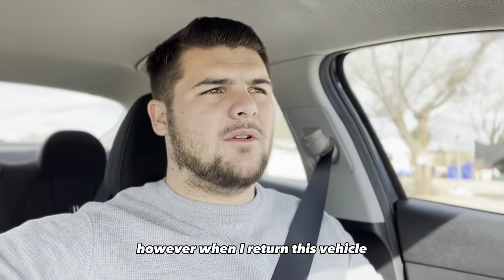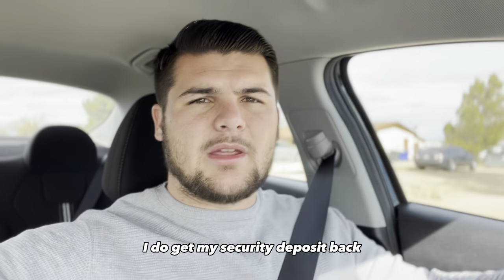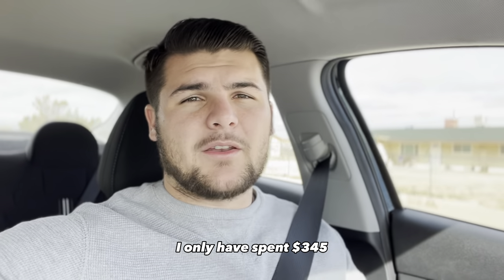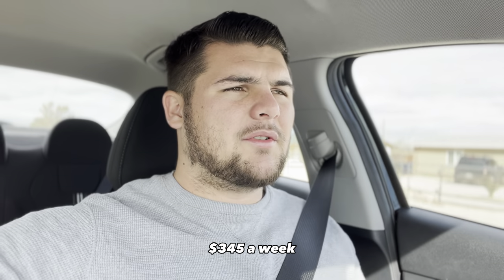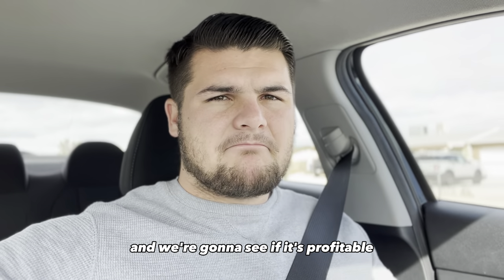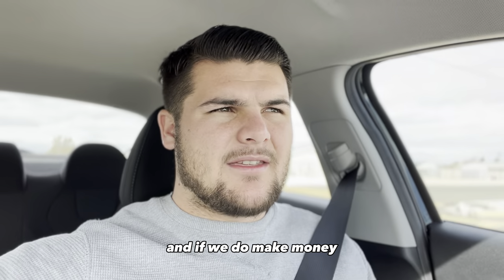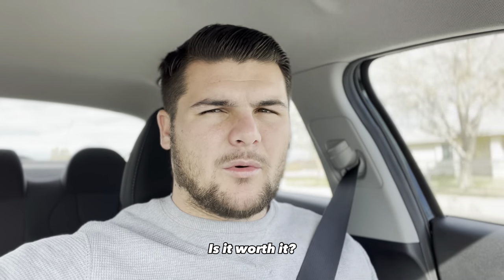When I return this vehicle and there's no damages, it hasn't been smoked in or anything like that, I do get my security deposit back. So considering that we get that security deposit back, I only had to spend $345 a week. And we're going to see if it's profitable — can we make money, and if we do, is it worth it?